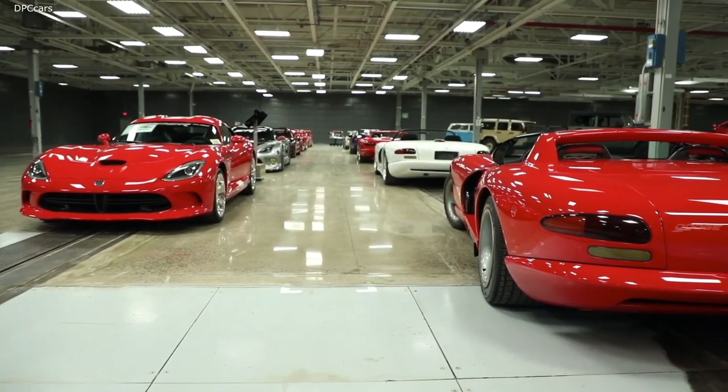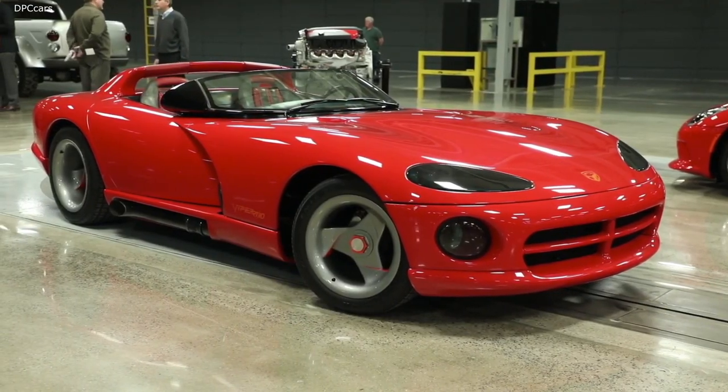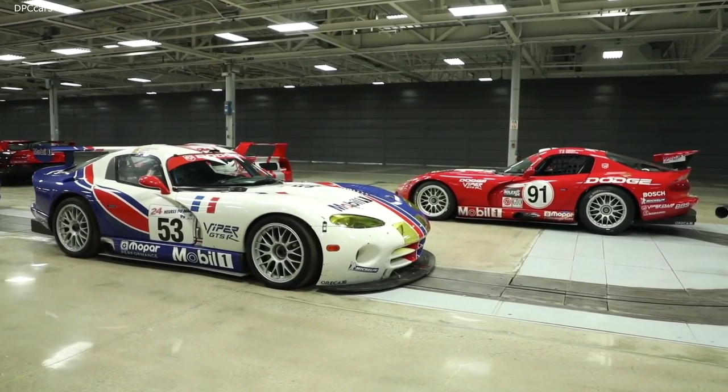In total, the collection contains 400 fully restored vehicles, in a setting also designed for meetings and events.